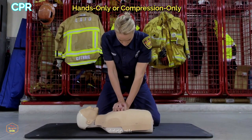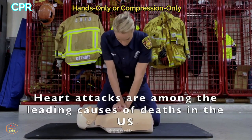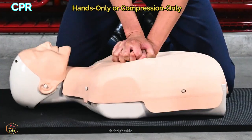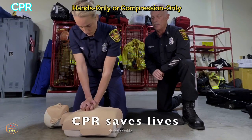Push hard and fast — 100 beats per minute, to the song Staying Alive. Use your body weight to help give compressions that are two inches deep. Keep CPR going until the person starts breathing or help arrives.